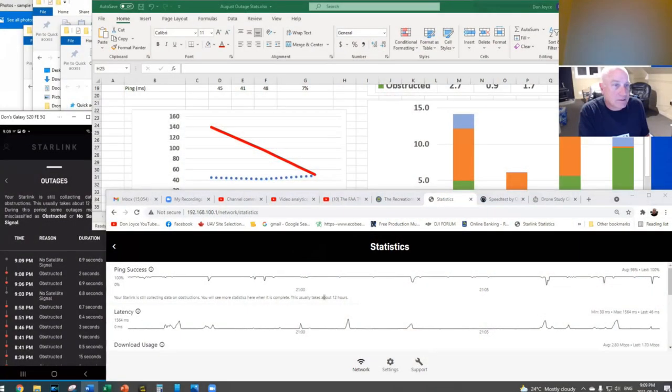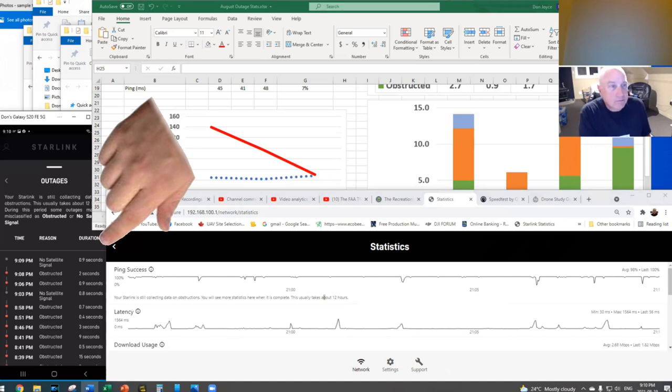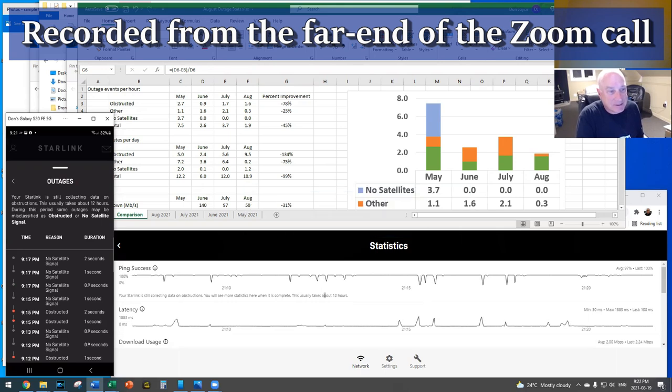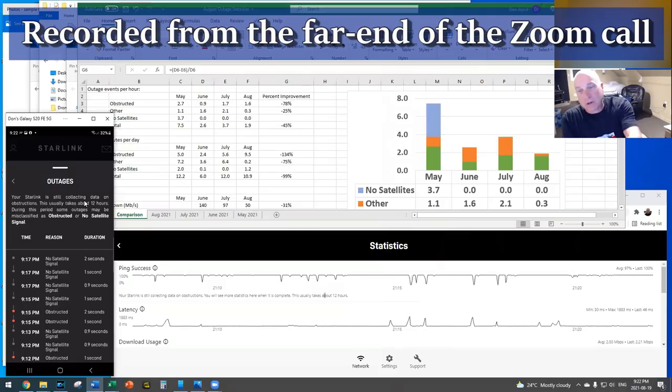I set up a Zoom call between me and another one of my accounts and recorded the far-end experience. Also on the screen are the real-time web statistics screen and a live view of the app from my phone showing the outage details display. Let's watch for a bit as some of these short outages occur. Other than the occasional warble, I didn't notice anything at all — did you?